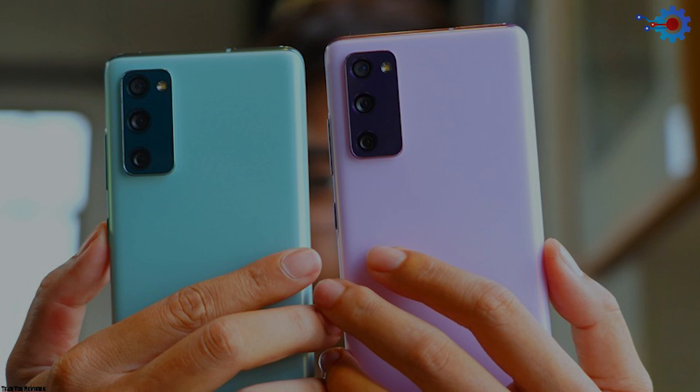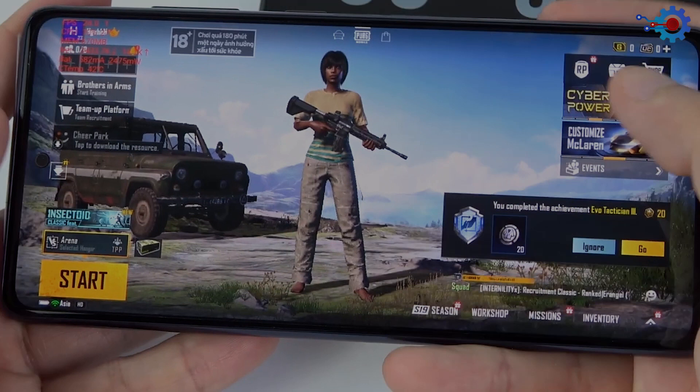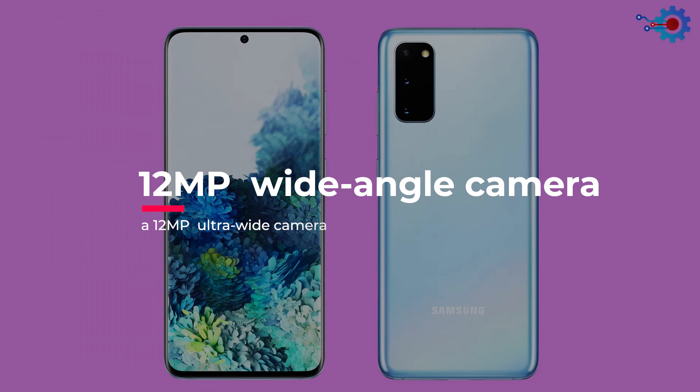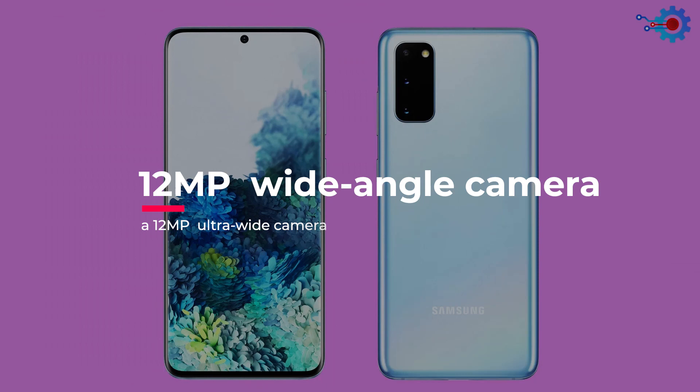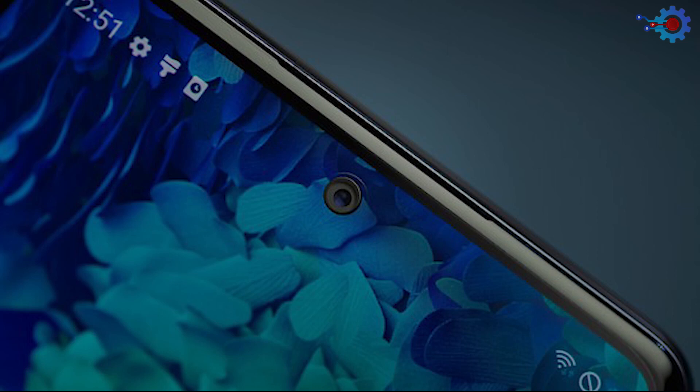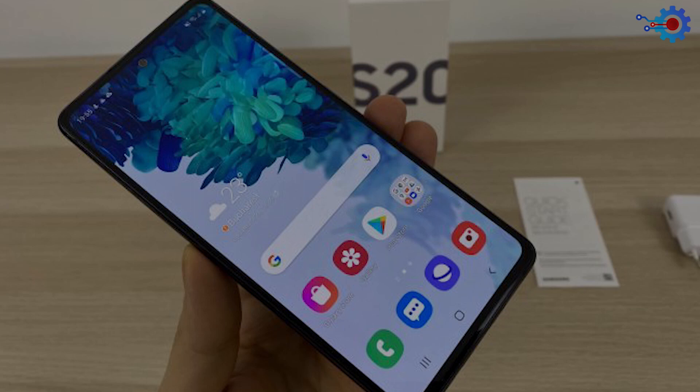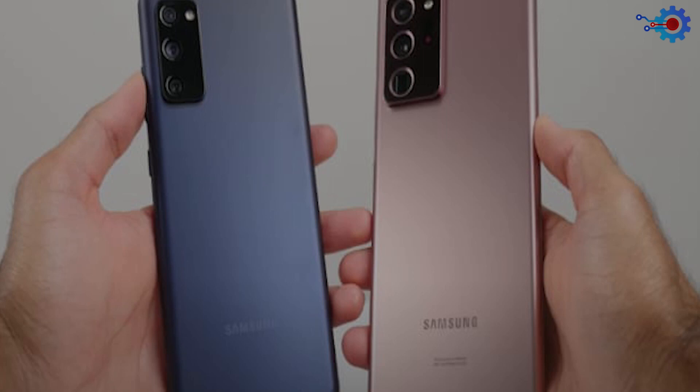The rear cameras house an 8MP telephoto with a 2.4x lens, a 12MP wide-angle camera, and a 12MP ultra-wide camera with a 123-degree field of view — by far one of the best camera builds in its class. The front camera is a whopping 32MP to give you sharp selfie shots and lovely all-around imagery. This phone weighs just 190 grams with dust and water resistance of IP68. Get this budget device for just $750.